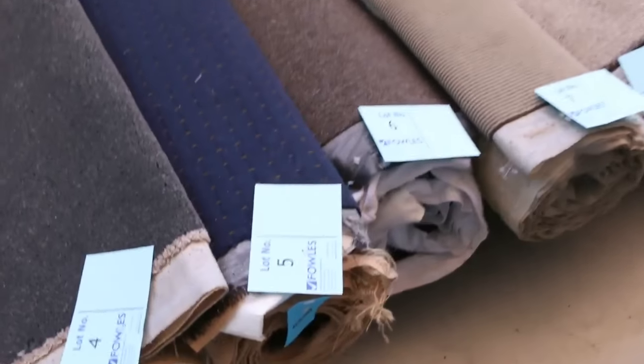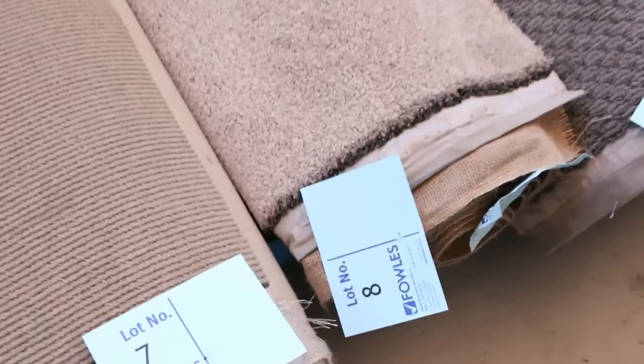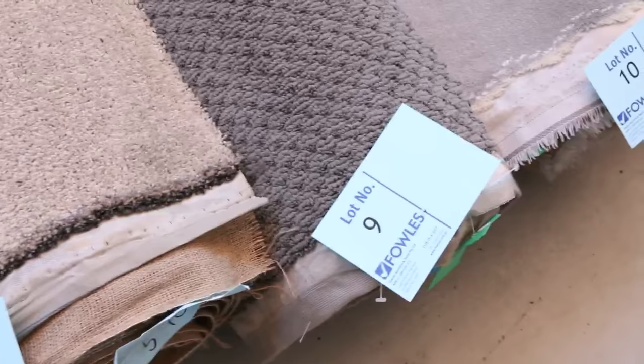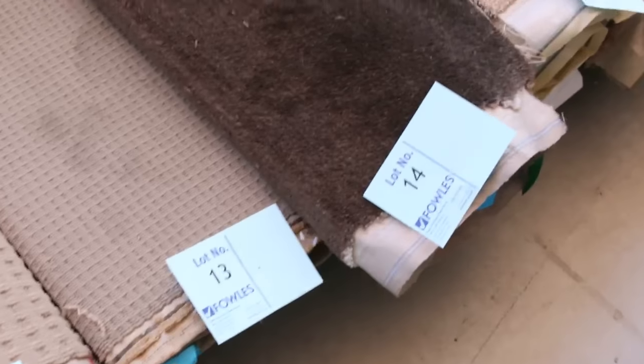We're going to start off with our room lot sizes. These are nice little pieces which are great for just single rooms — you might even get a couple of rooms out of some of them. We've got a bit of a mix of everything: nylons, wools, loop piles, plush piles, twist piles — you name it. We've got it all there and there's plenty to go through.